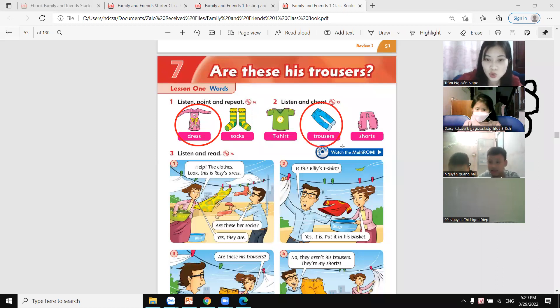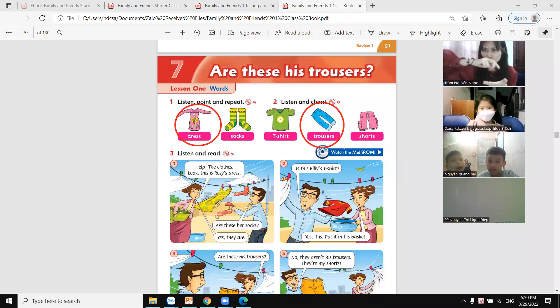Are these shoes? No, they aren't. Yes, they are. Shoes? No, they aren't. They are trousers. Okay, next one.